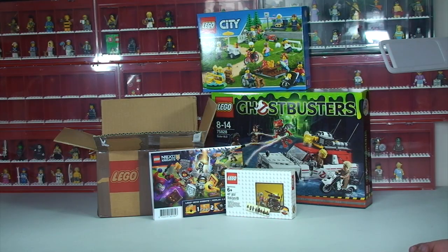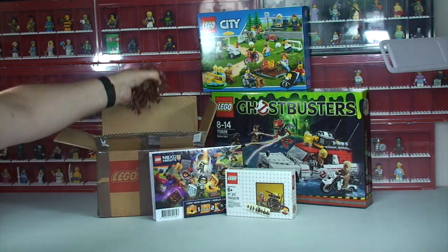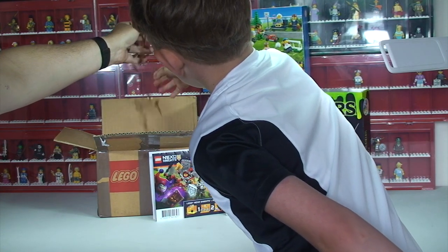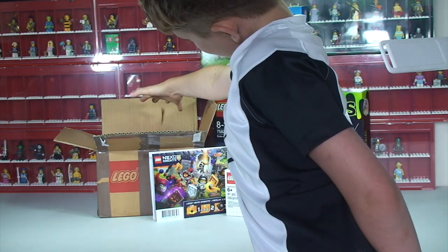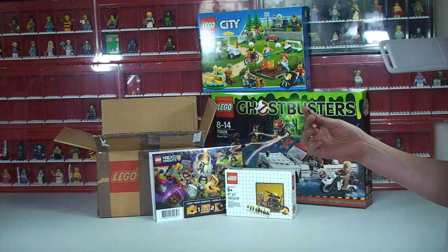That is it for this week's LEGO haul video. So we have the Shop at Home items and of course this humongous box. Quite a few of those. Hopefully you did enjoy this video — if you did, please give it that big thumbs up.